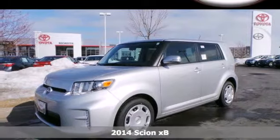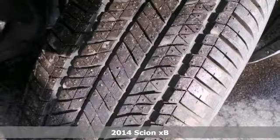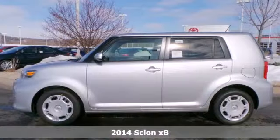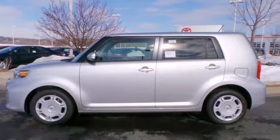It's a 2014 Scion XB. Loaded with turn signal indicator mirrors, a tire pressure monitor, stability and traction control, and multiple airbags, there's no question of why this Scion is a top safety pick.